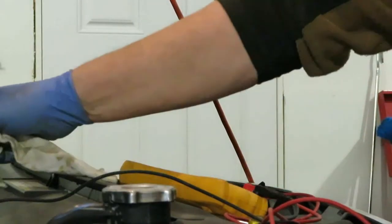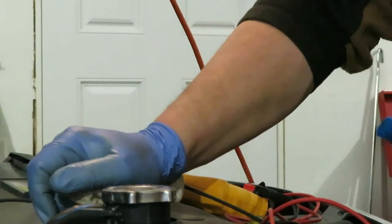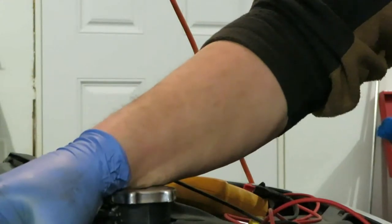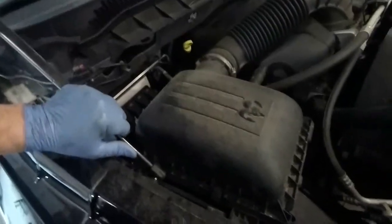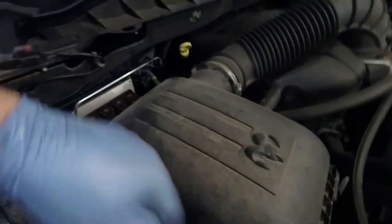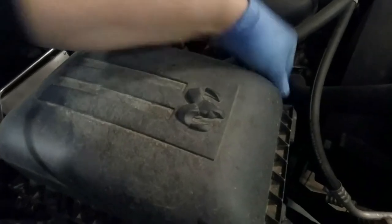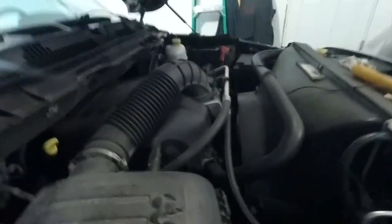We've checked our brake fluid, power steering fluid, and antifreeze level. The next thing I want to do is check the air filter and see what kind of shape it's in. This is the air box on this Ram — it's the factory air box. There is a hose you need to take off, and four clips that you need to snap to open the top of it.